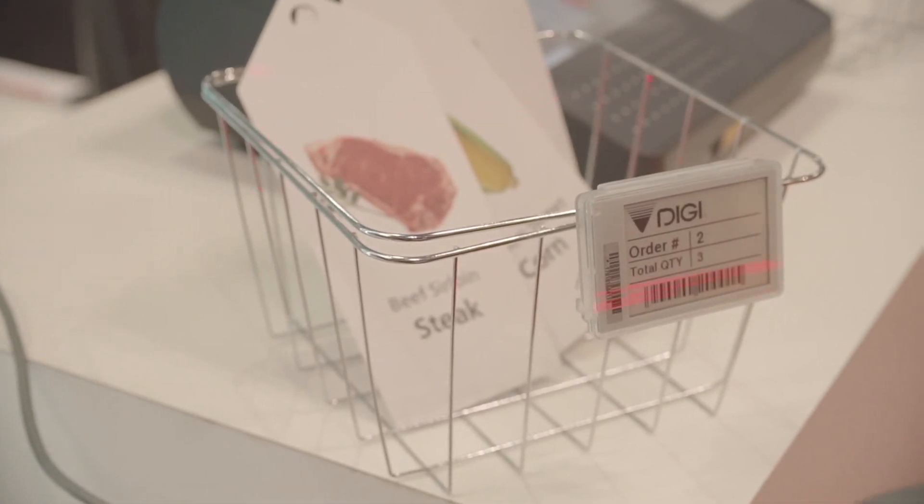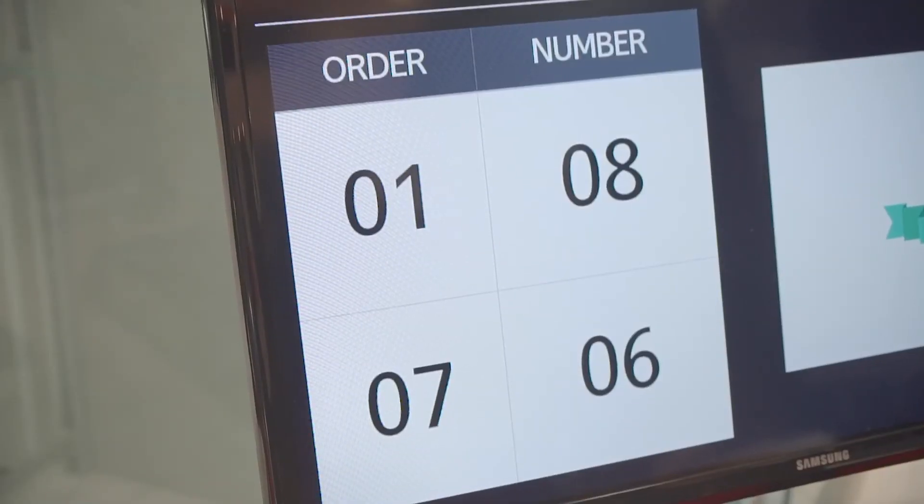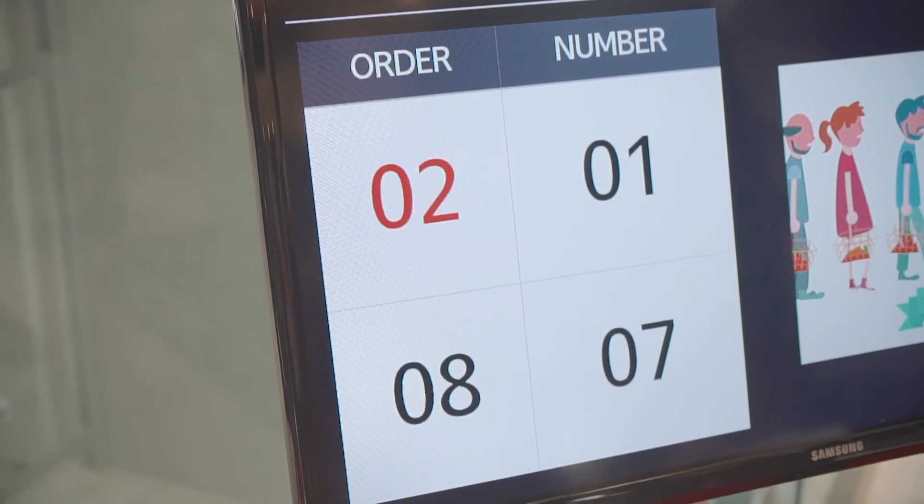Once everything is ready, the customer can collect their product — they know it's ready when it's shown on the TV display.